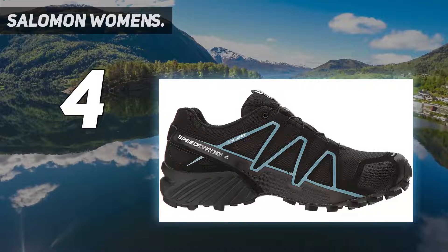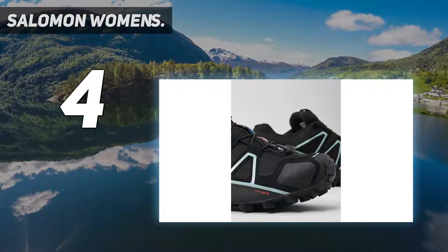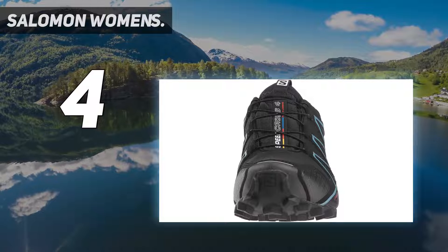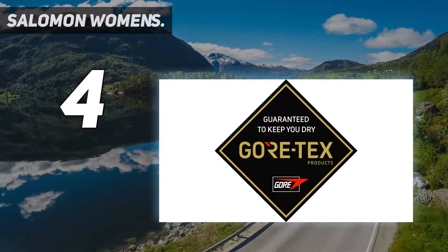This trail running sneaker features an aggressive grip, precise foothold, and Gore-TX protection. The Salomon Speedcross 4 GTX is the ideal shoe for runners who want to conquer soft, technical trails.